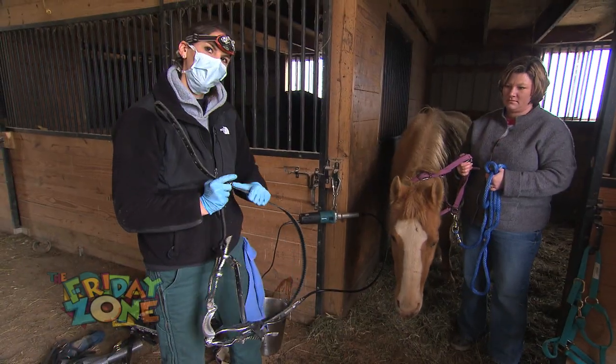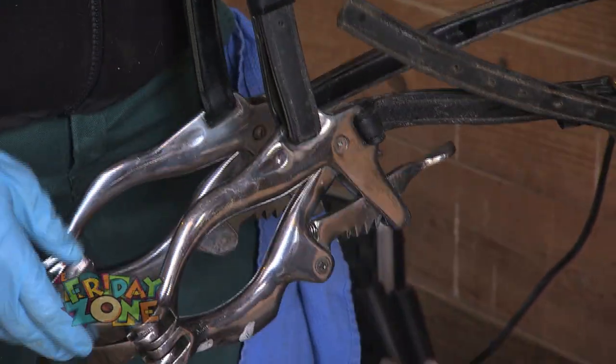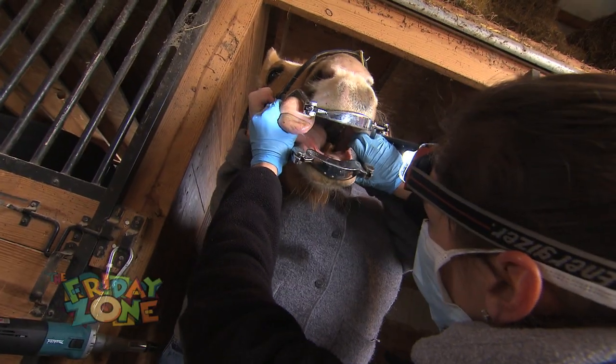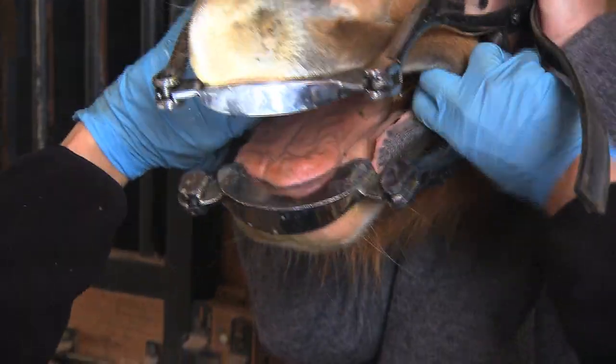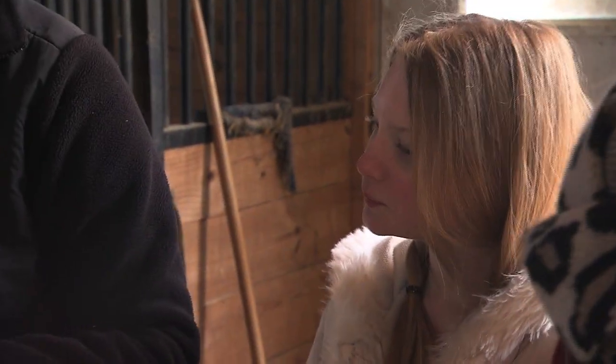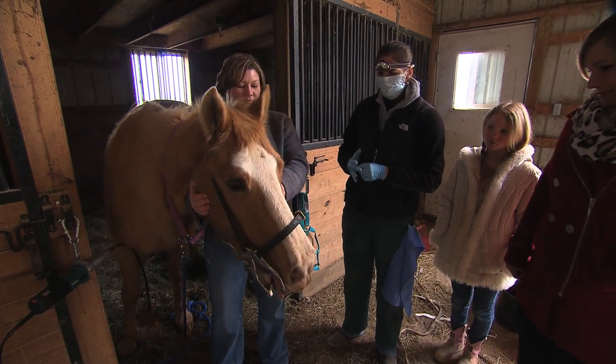This is a mouth speculum. It's kind of like putting a bit in the horse, only it's not going in as far as a bit would. We open it up and it keeps their mouth open so we can really take a good look at those back teeth, or what we call cheek teeth. How many teeth do horses typically have? They have deciduous, or baby teeth, and most of those come in by the time they're nine months of age. Then their baby teeth fall out just like in a human, and then permanent teeth come in — they're gonna have somewhere between 40 and 42 teeth. Another interesting fact: unlike humans, a horse's teeth continuously grow, which is why a lot of times we have to get in here and work on their teeth. If they're missing a tooth, the opposite tooth can actually continue to grow — anywhere from two to three millimeters each year.